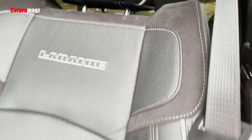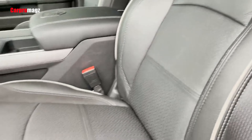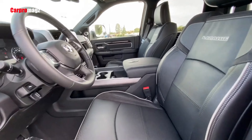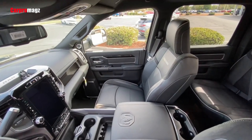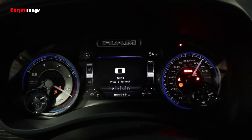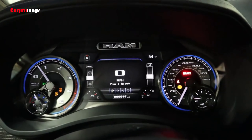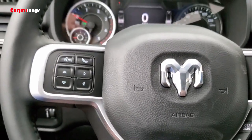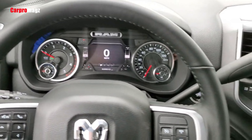The Big Horn trim level introduces heated front seats, a heated steering wheel, and air conditioning with dual-zone control. Aim for the Power Wagon to add in-floor storage compartments in your crew cab model. Other exciting interior upgrades to look out for include the overhead console with an LED light, ventilated front seats, a wireless phone charger, and more.